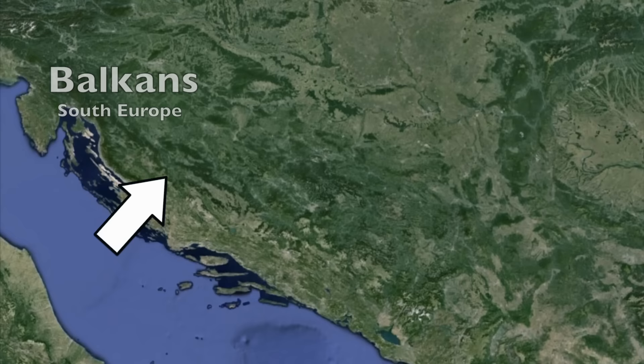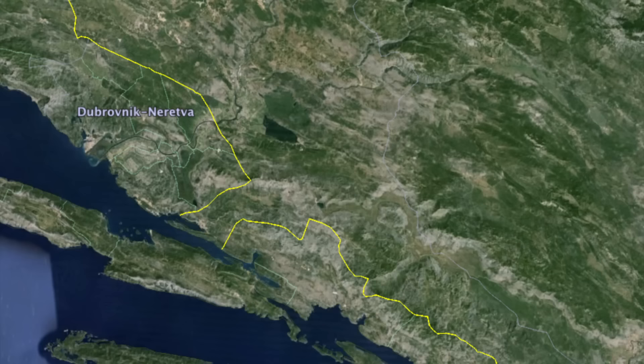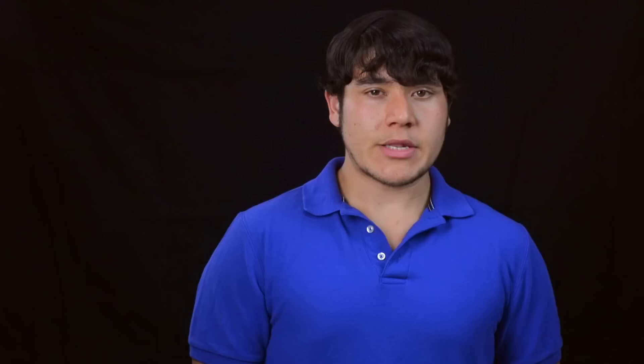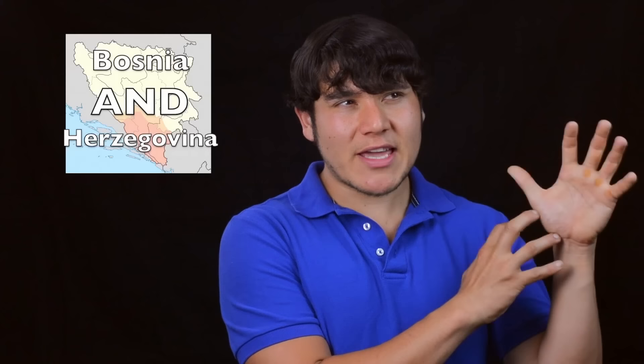First of all, Bosnia and Herzegovina is located in that lovely area of mass confusion in South Europe known as the Balkans, located to the south of Croatia, west of Serbia, and north of Montenegro. You would think that Bosnia and Herzegovina is landlocked, but if you look very closely, you'll notice they have the smallest little panhandle that touches the Adriatic Sea for only about 25 kilometers, or about 15 miles.